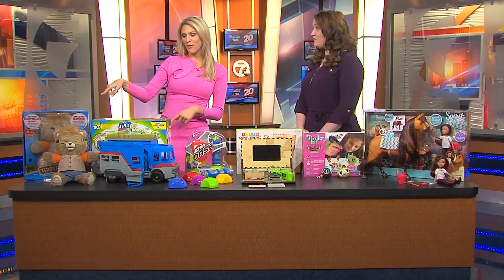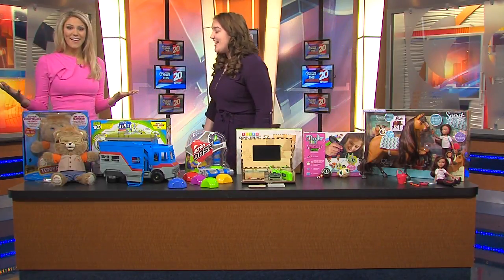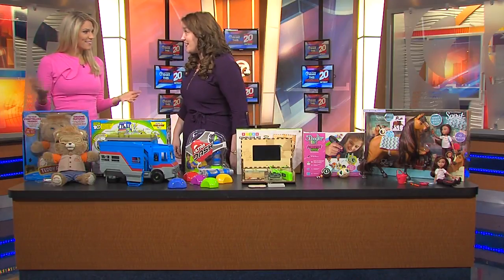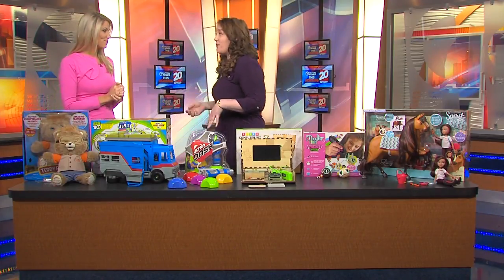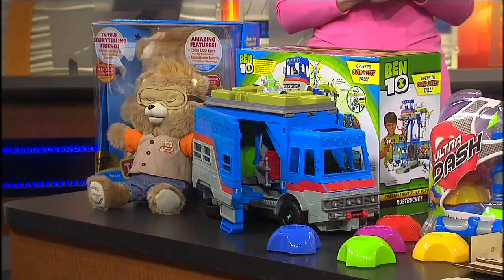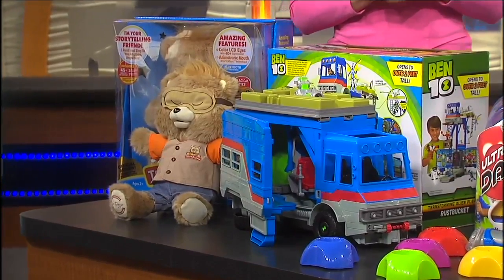I want to begin over here because this is a throwback — it's Teddy Ruxpin. He's back from Wicked Cool Toys and is up for infant toddler toy of the year. Wicked Cool has really added some great features: he's got LCD eyes, the same animatronic mouth, and you can connect it to Bluetooth, so there's tons of content and storytelling that kids love.